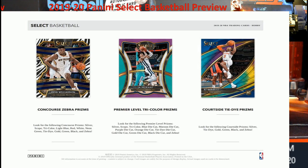Let's take a look at some of this stuff. Right there — the Zebra prisms — that's one of the ones you want. I believe last year that was either one per box or one per case. You've got other different types of prisms: silver, scope, tricolor, light blue, red, white, neon green, tie-dye, then gold, green, black, and Zebra.